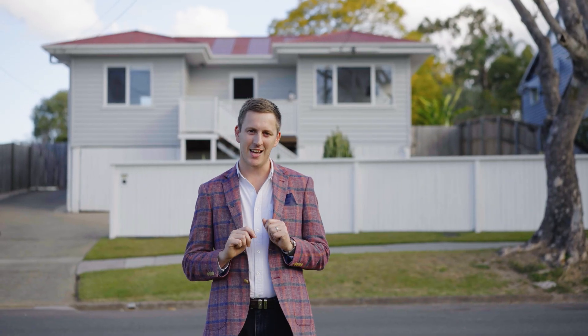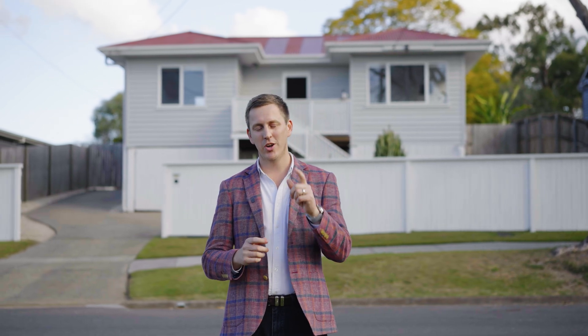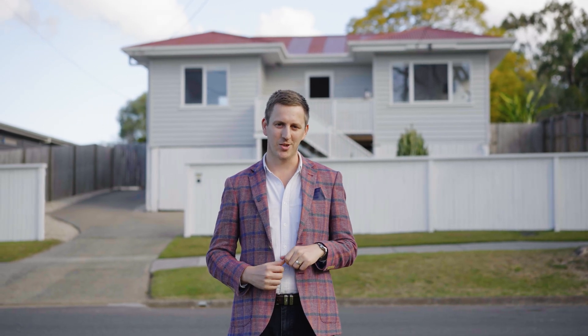Welcome home. This is one that is as pretty as a picture. We are high on the hill with a north-east aspect. It's a home I know you are going to love. My name is Nick Bowen, let's go and take a look through.